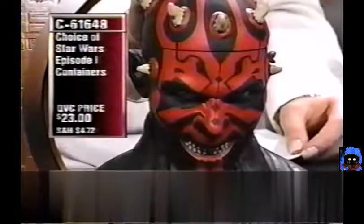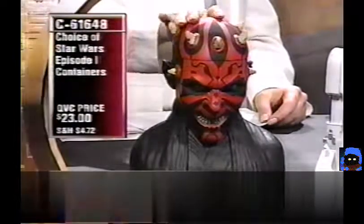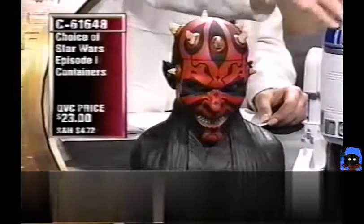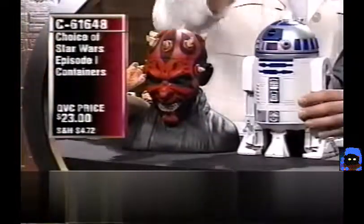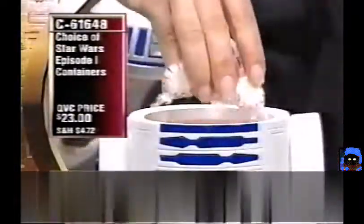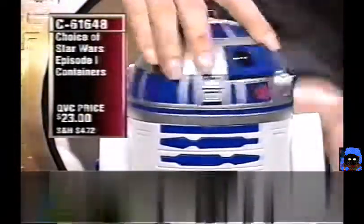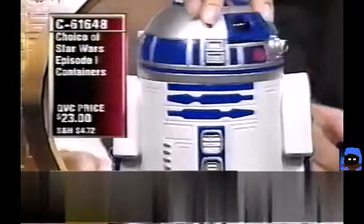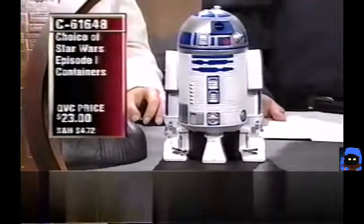The Darth Maul or R2-D2 containers for $23 (C61648) were brand new last night and extremely popular. The heads open up and they're real containers — food-grade plastic so you can put cookies, liquids, or anything inside. The hosts joke about serving Jello in Darth Maul's head, referencing Indiana Jones: Temple of Doom.